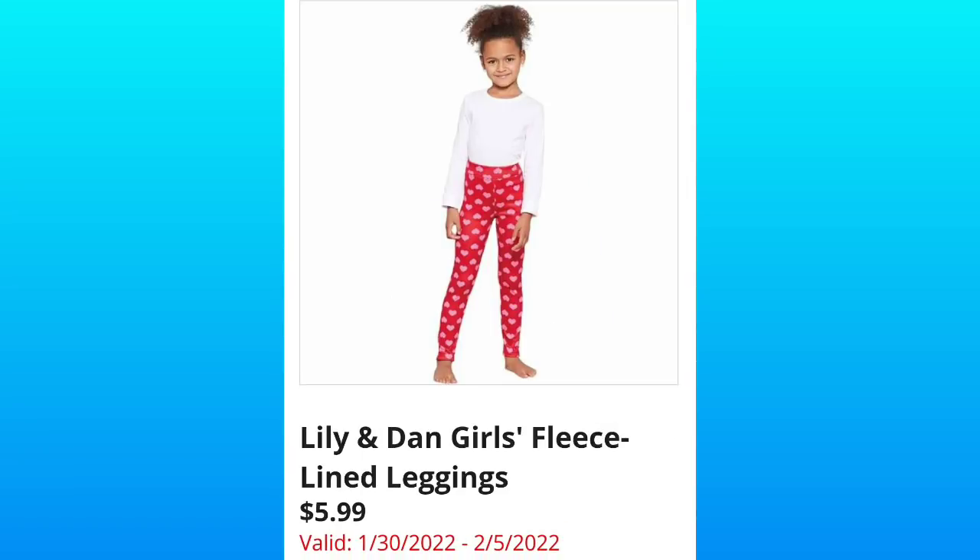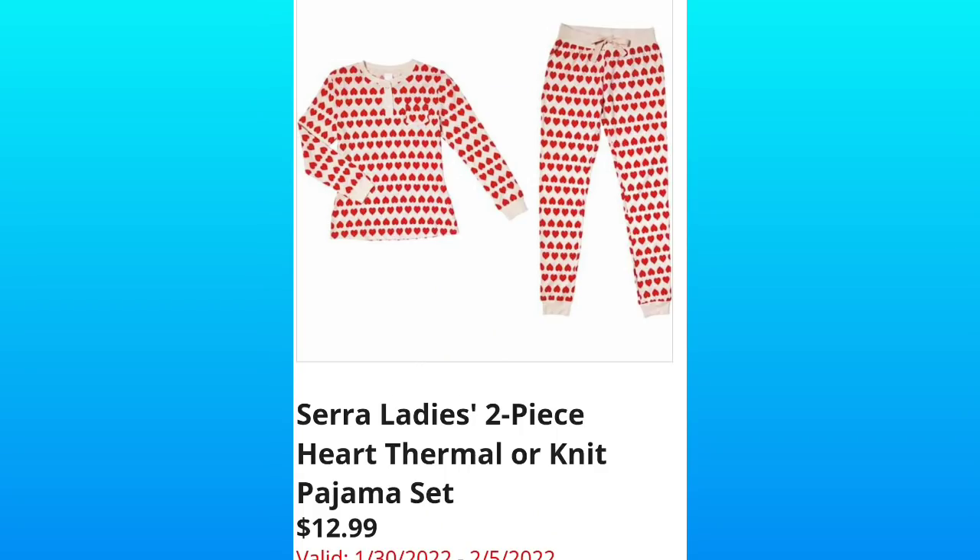Then they have the Lily and Dan Girls Fleece Lined Leggings for $5.99 — tell me this girl is not absolutely adorable. And then we move on to the Sierra Ladies Two-Piece Heart Thermal or Knit Pajama Set, $12.99. I have a feeling this is going to be the hot item next week.